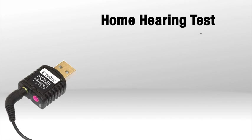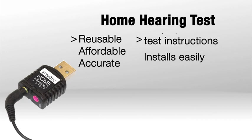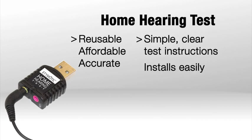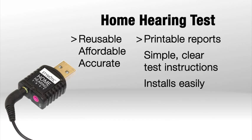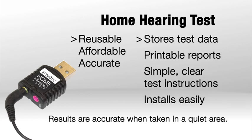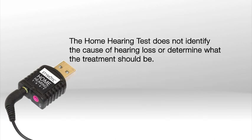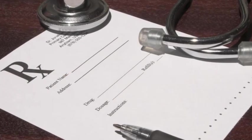In summary, the home hearing test is accurate, affordable, and reusable. It installs easily, gives simple, clear test instructions, generates printable reports, and stores test data. Results from the home hearing test are accurate when taken in a quiet area. The home hearing test does not identify the cause of hearing loss or determine what the treatment should be. If results are not normal, a hearing check from a licensed hearing professional is recommended.